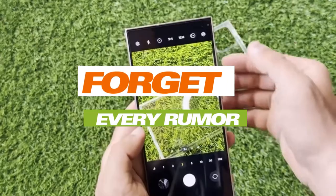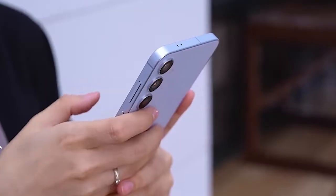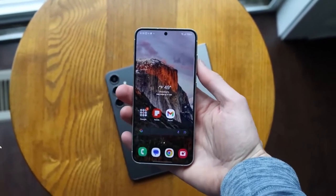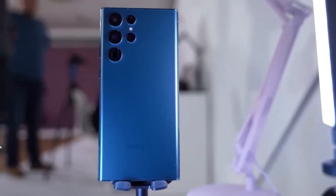Forget every other rumor about the Galaxy S25, because when it comes to Samsung's upcoming flagship, there's one thing that will be a total game-changer, or a deal-breaker. What is it? It's all about the silicon.